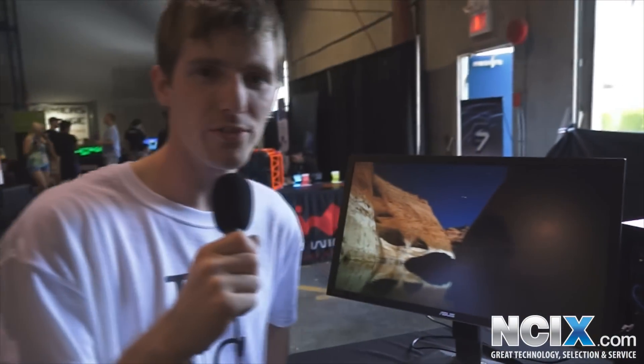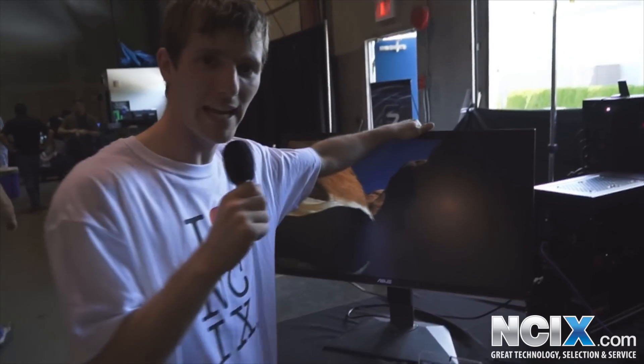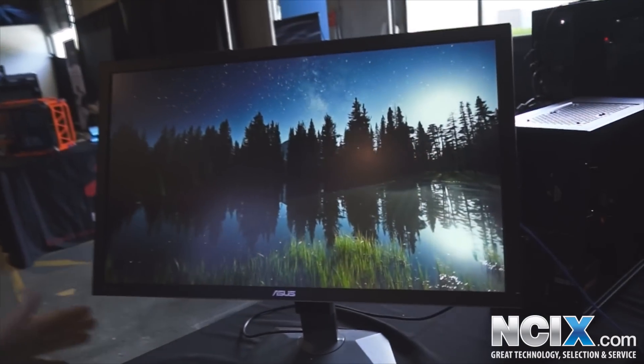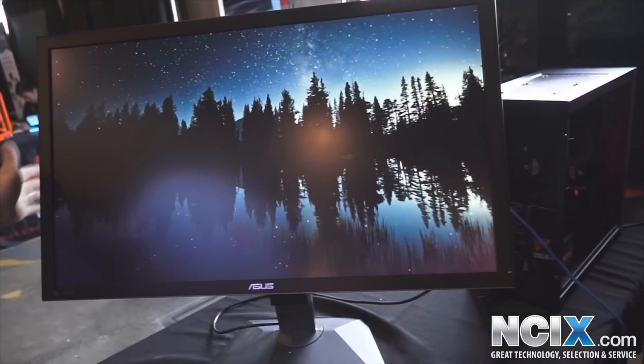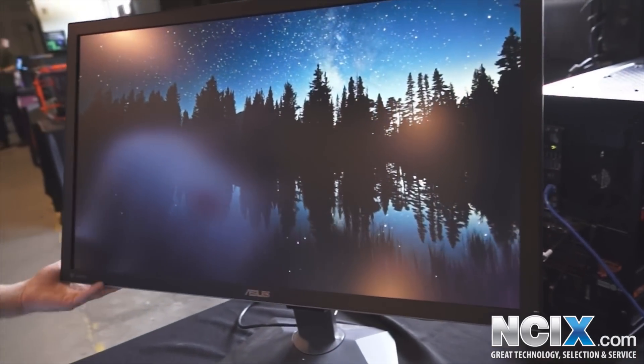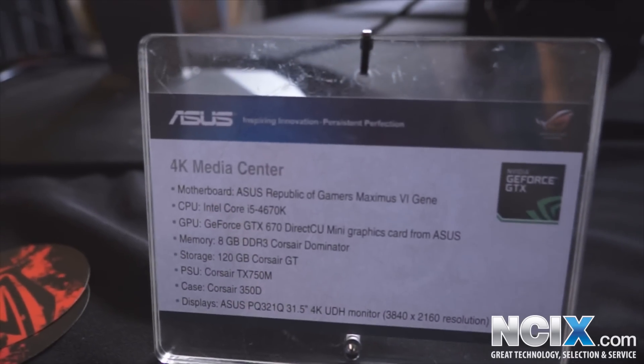Of course ASUS has a huge presence here. So this is their new 4K display — it's running off of a single DisplayPort connector and they've got Ultra HD video running on it right now. These are available for pre-order right now but you can't actually get one or even look at one unless you're at an event where they have them on display.